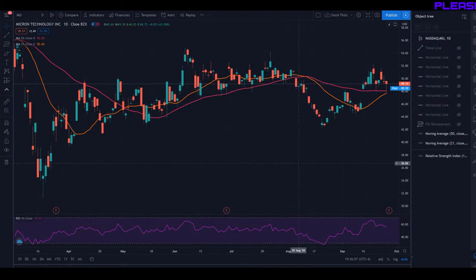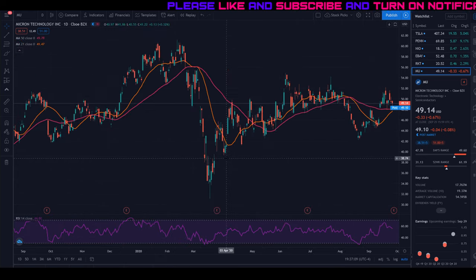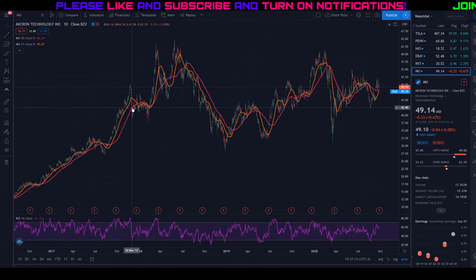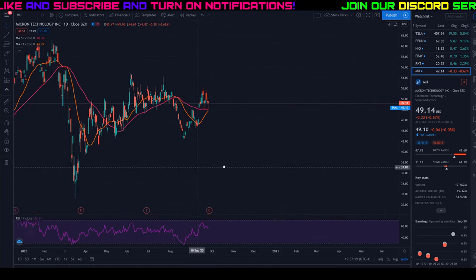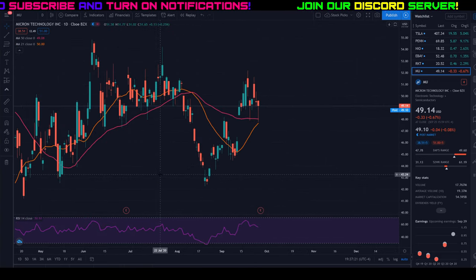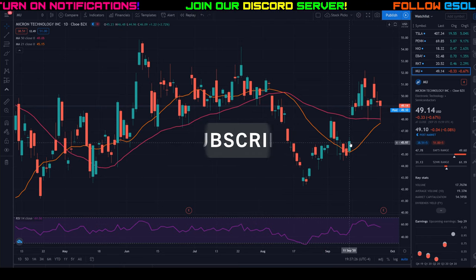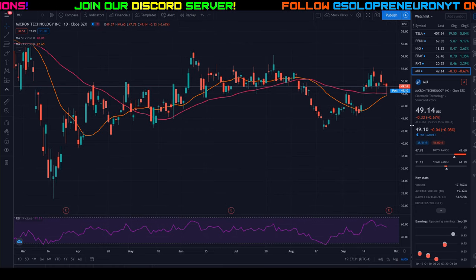Welcome back to another episode of 10 Minute Trades. Today we're going to be looking at Micron Technology — I can't believe we haven't done this one yet, but today is the day. Zooming out, it's kind of a choppy stock going all the way back to 2017 with really big ups and really big downs. Let's zoom in to this year since that's what's really relevant, and most recently we had this gap up on September 11th to September 14th.